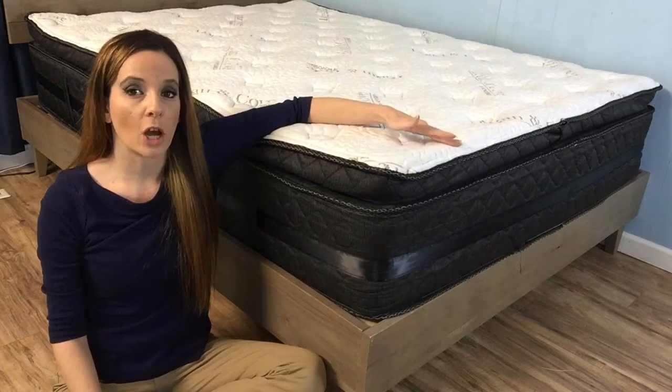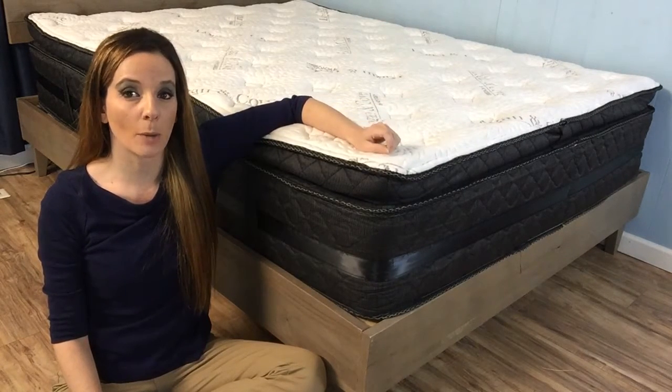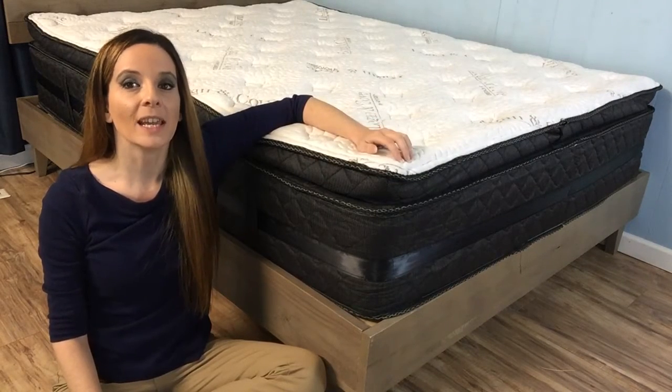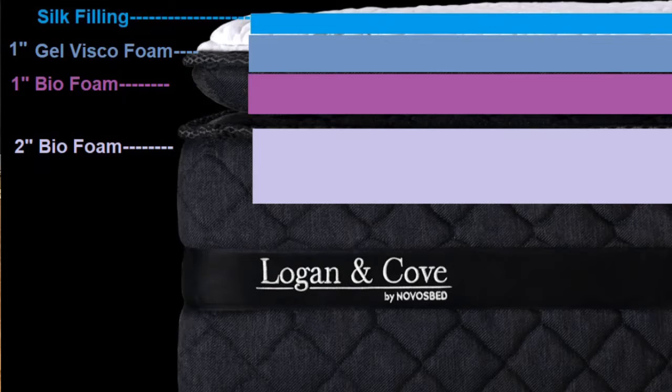Pillow tops or Euro tops with coil units are always a treat because they provide a unique combo of support and comfort that can appeal to a large percentage of mattress shoppers. Aiding us in the transition from comfort to support, we find the two-inch biofoam layer. Other than a very slight increase in firmness, it's got an identical makeup to the layer right above.